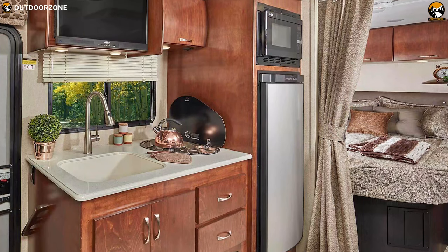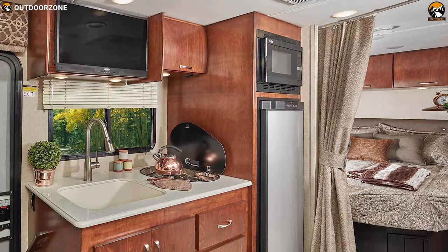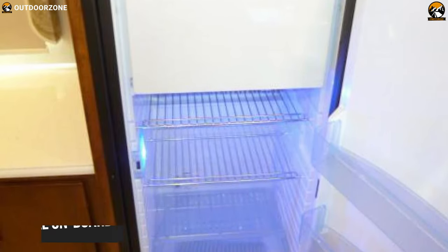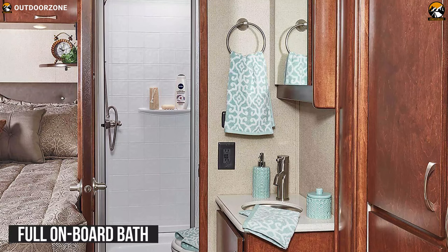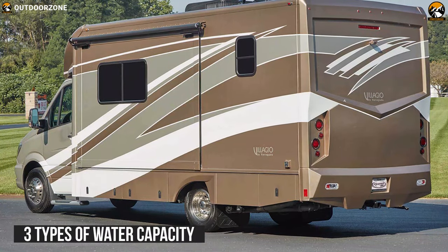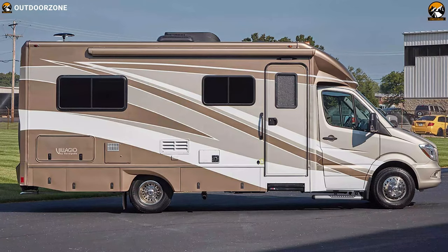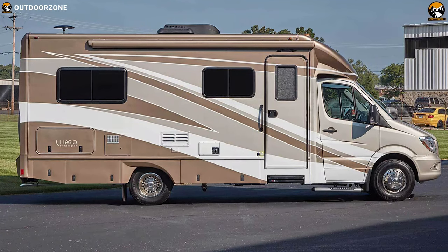You can easily prepare and cook light meals and snacks with the amenities provided, and easily store them in the fridge. Plus, with a full onboard bath, you have everything you need at your fingertips. It has three types of water tanks — fresh, grey, and black water tanks — so you can go anywhere without being worried about water.